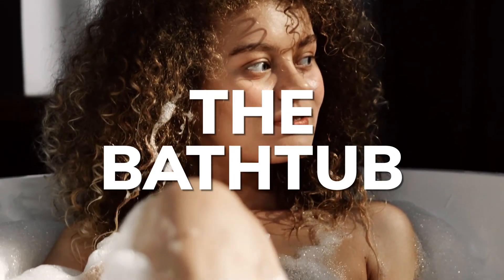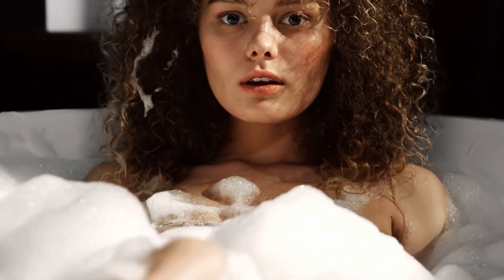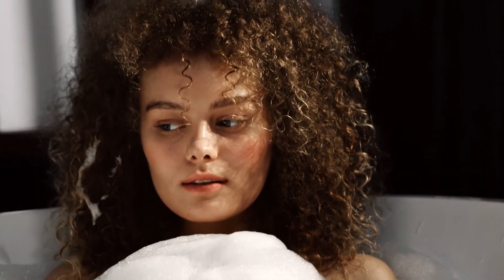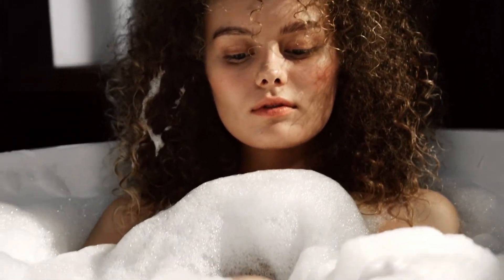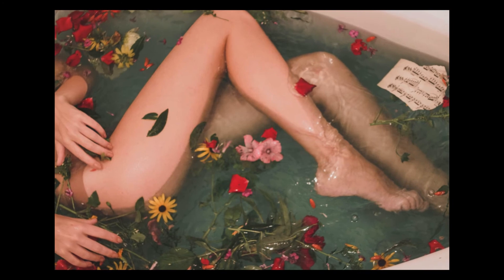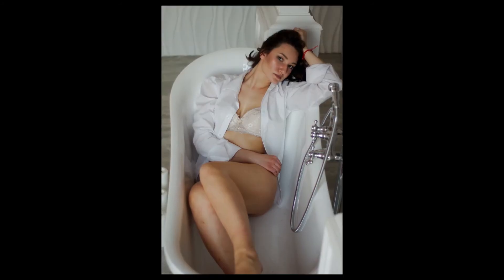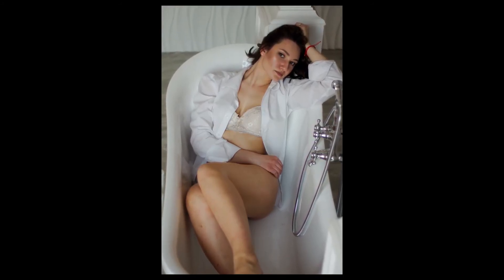One of the most timeless and classic boudoir photography ideas is the bathroom boudoir combination. Your subjects can be photographed on the edge of a bathtub with their back to the camera, or in the tub partially submerged with bubbles or flowers. Wet hair can also be very sexy, but make sure to take the shot at the end of your session so you don't have to dry and restyle for other shots.